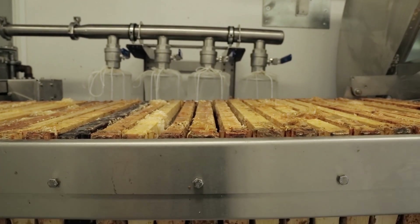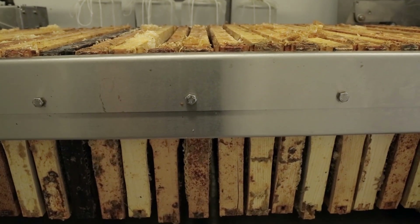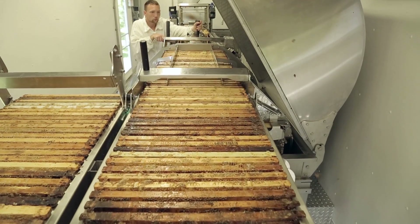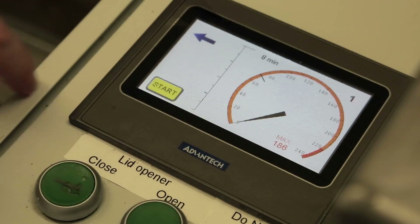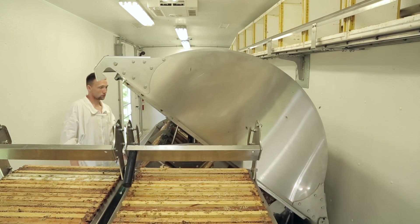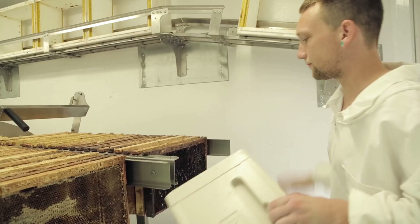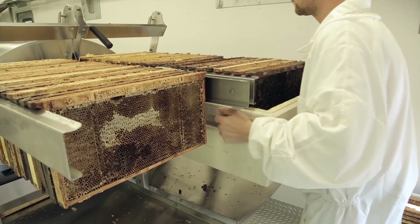From our uncapper, loading is super easy with our variable speed loading ram. It makes training time for our staff very simple and is done very quickly. The frames are then loaded into a 120-frame extractor and it is able to fully extract those in anywhere from six to eight minutes, depending on the honey. From there, they are unloaded, put back into the boxes, and roll right back onto the hives.